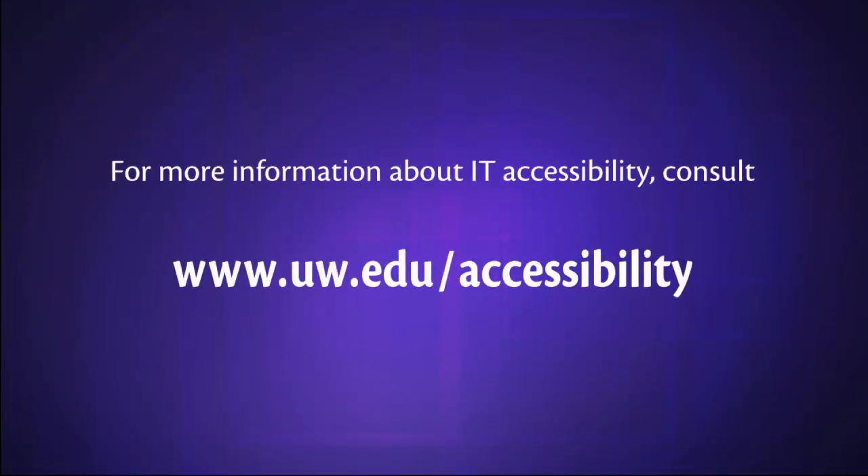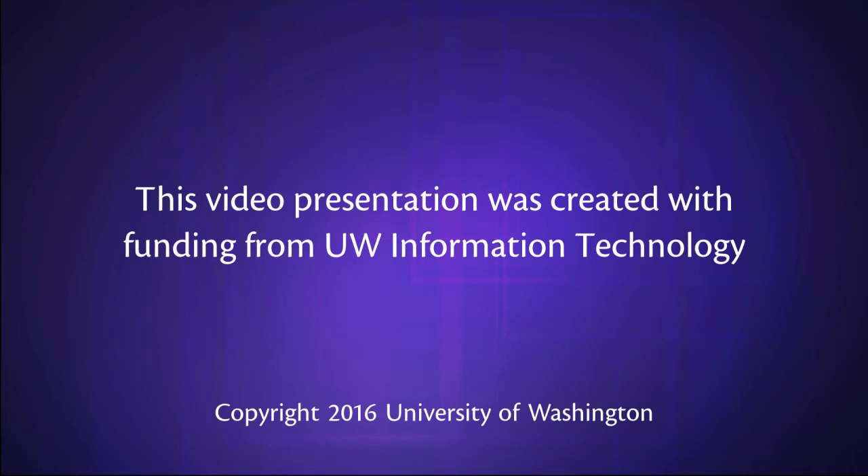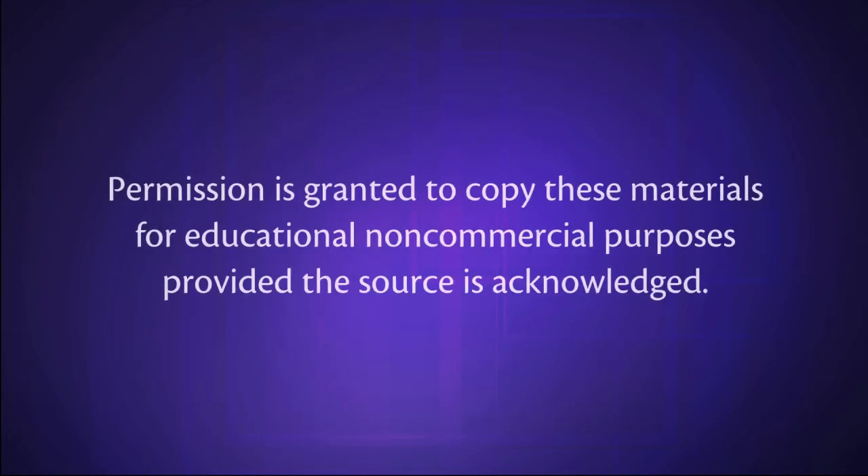For more information about IT accessibility, consult www.uw.edu/accessibility. This video presentation was created with funding from UW Information Technology. Copyright 2016, University of Washington. Permission is granted to copy these materials for educational, non-commercial purposes, provided the source is acknowledged.